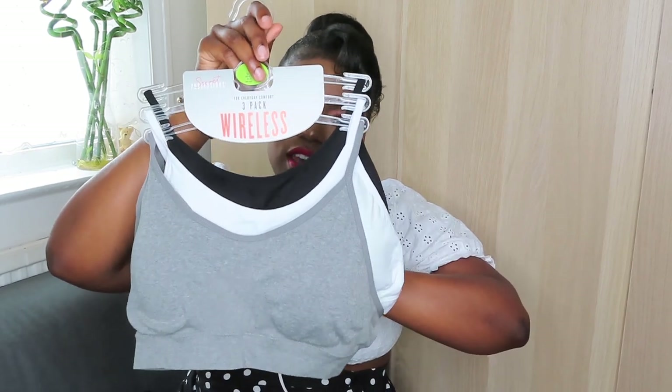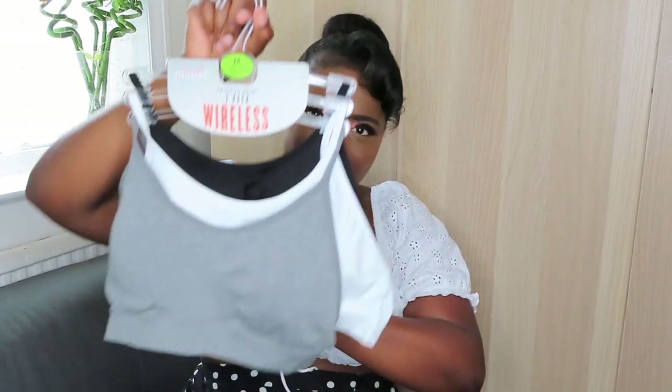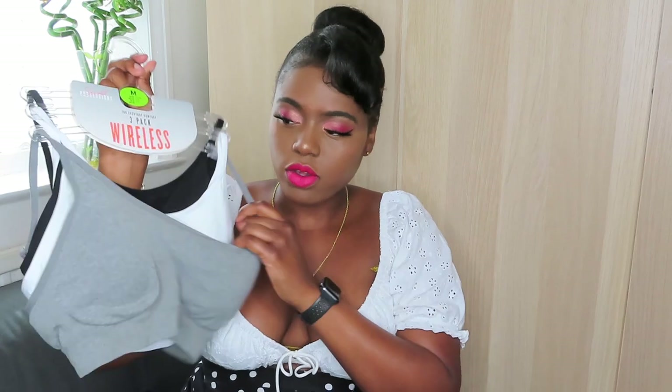The next thing I got from Primark is another Instagram recommendation — this is recommended by Uche on Instagram. She spoke about these wireless bras from Primark, and I hate wearing an underwire bra. I always wear little vest tops if I can, especially because I'm mostly at home now anyway. They are so comfortable, flattering, and they just look so nice. It was £10 for three, and I got grey, white and black in a size medium.